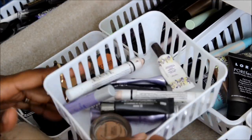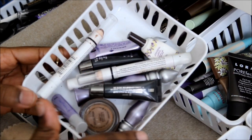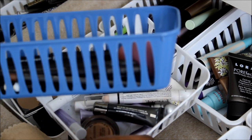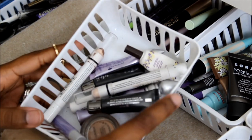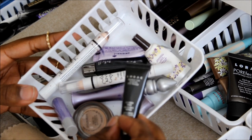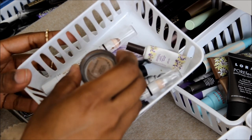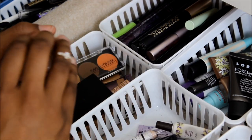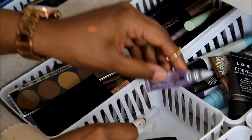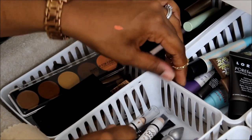These are all of my eye primers. I got these little containers from the Dollar Tree — they come in a pack of three for a dollar. I have the Lorac Behind the Scenes eye primer, some NYX Jumbo Pencils that I use as base, MAC Groundwork Paint Pot, a Tarte eye primer, and Urban Decay Primer Potion.